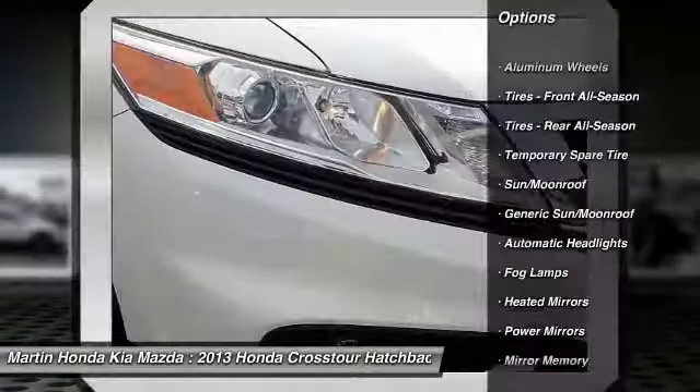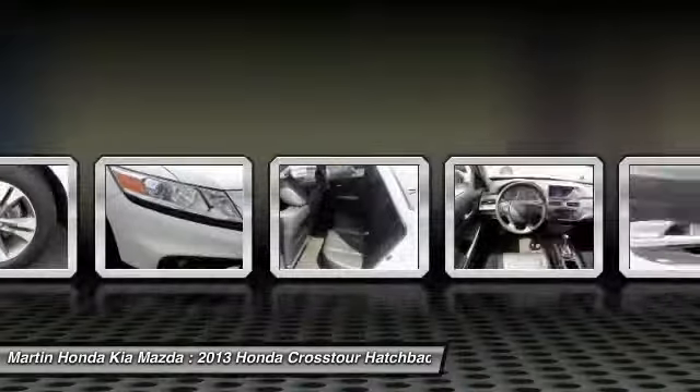Keyless entry, backup camera, power passenger seat, and steering wheel audio controls.